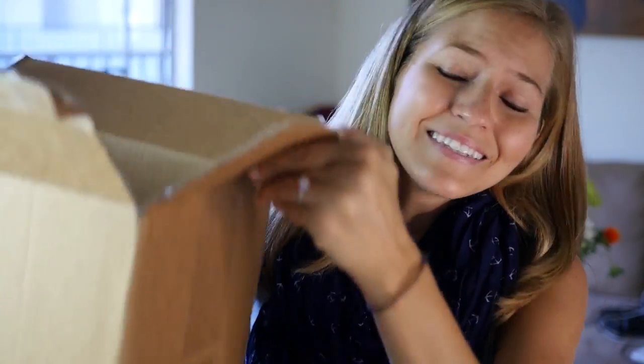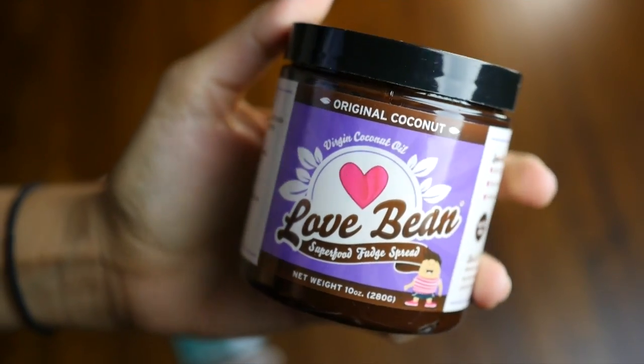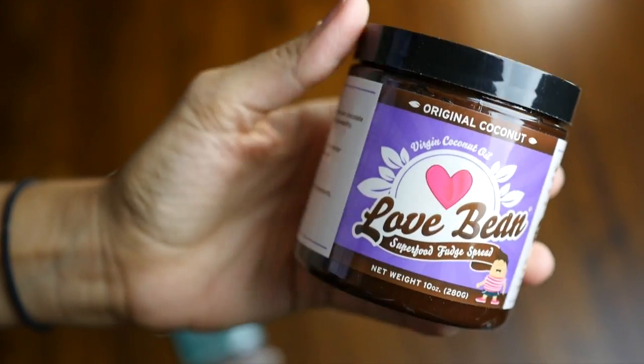So I have a box here, a big box of various things from different companies that I wanted to show you guys in case it's something that you would be interested in. The first thing, which is my all-time favorite this month, are these Love Bean Chocolate Fudge Spreads. They are phenomenal.